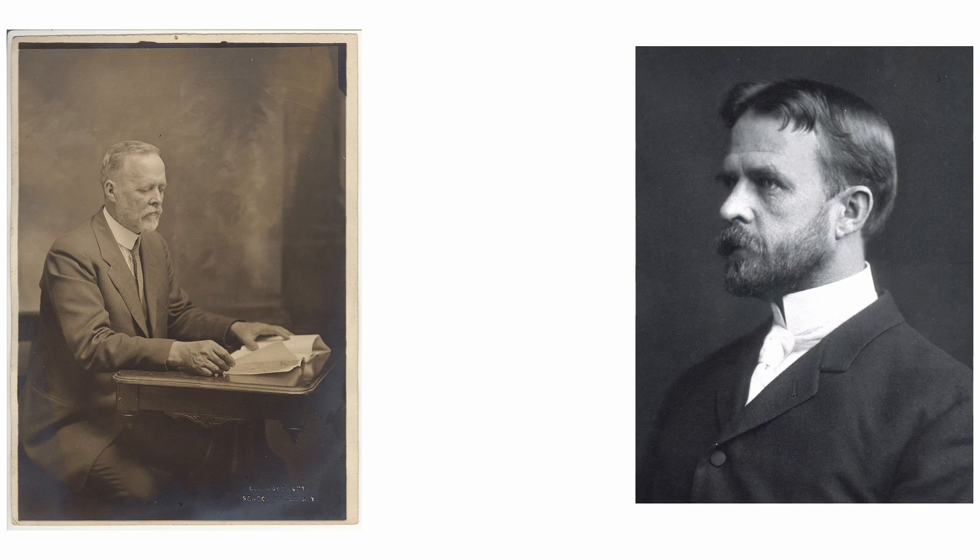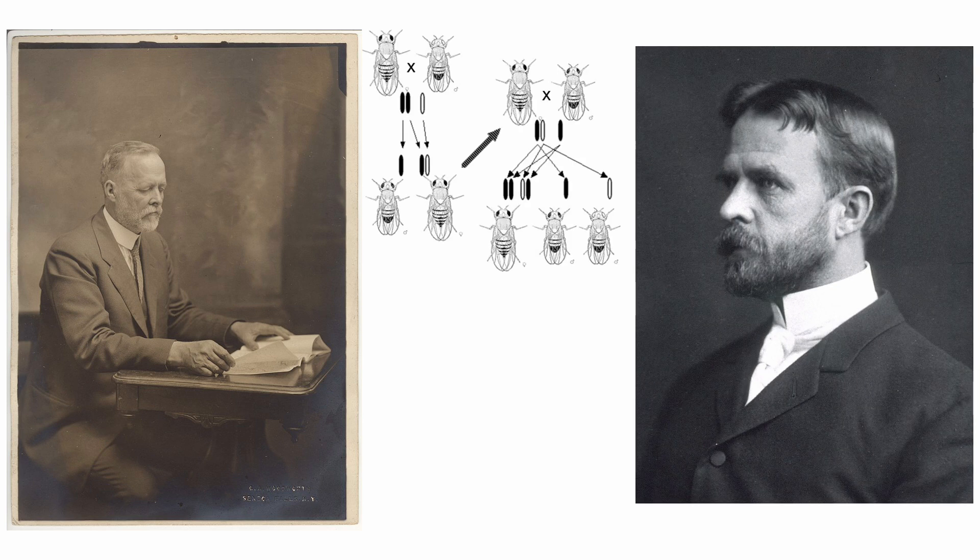The use of Drosophila as a model organism was first proposed in 1901 by Charles Woodworth, a professor at the University of California. Thomas Morgan of Columbia University established Drosophila as a system to study genetics, discovering in 1911 the principles of chromosomal inheritance. Drosophila has continued to be one of the most commonly used model organisms in the field of genetics.